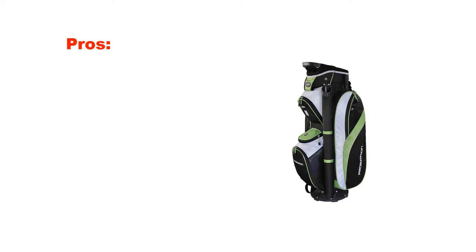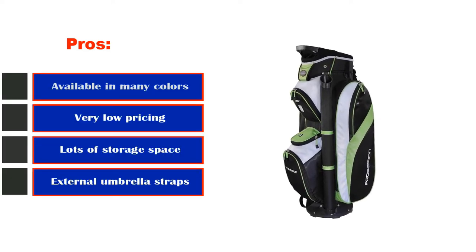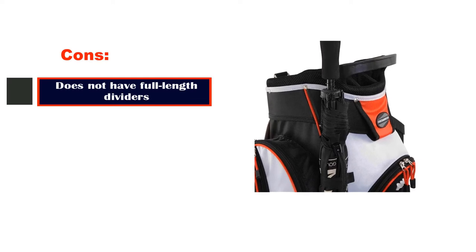Pros: available in many colors, very low pricing, lots of storage space, external umbrella straps. Cons: does not have full-length dividers.